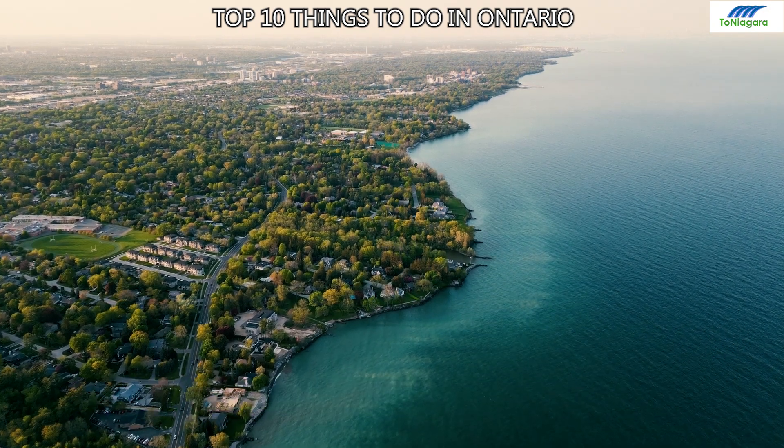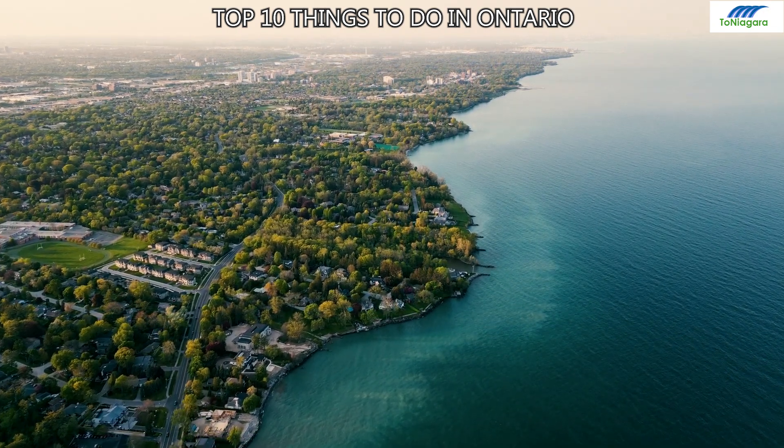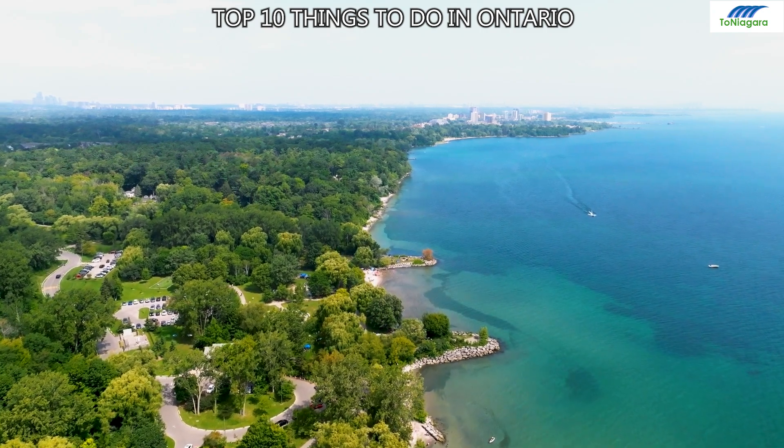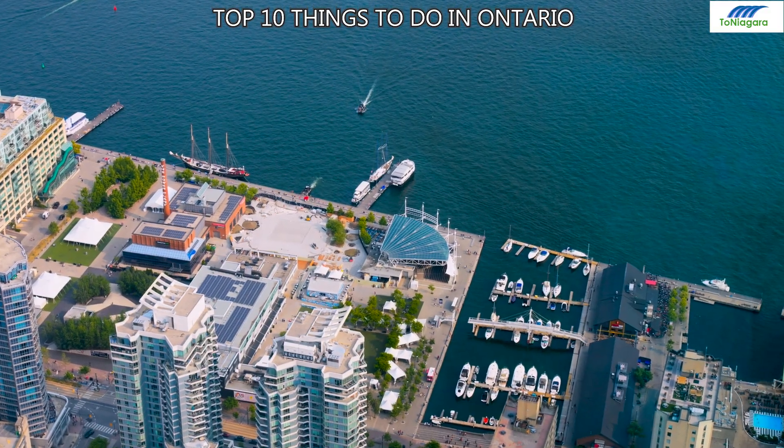Number 6: Lake Ontario. This great lake borders Toronto and Niagara-on-the-Lake, offering scenic beaches, wildlife, waterfront trails, and outdoor activities for nature lovers and tourists alike.